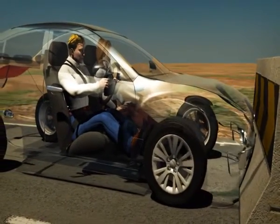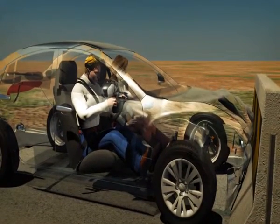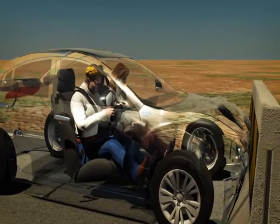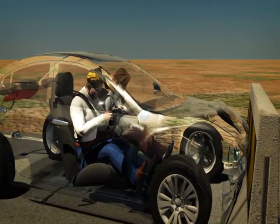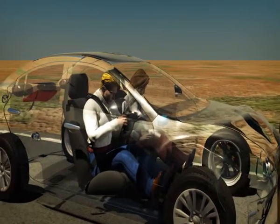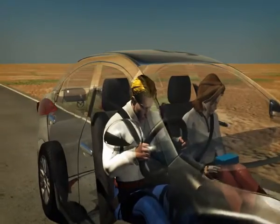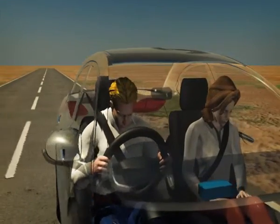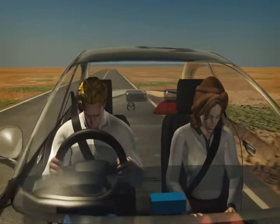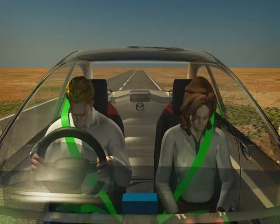The purpose of seatbelts and airbags is to safely stop the effects of this inertia and protect occupants from possible injury. Seatbelts are designed to prevent occupants from sudden forward movements and provide excellent general protection from injury. They also ensure occupants are in the correct position for airbag deployment.